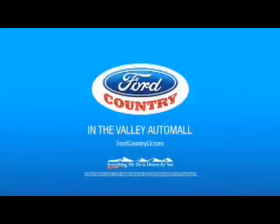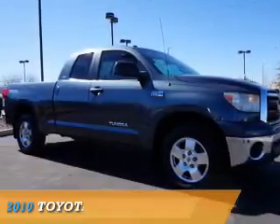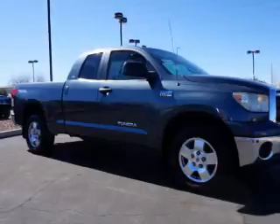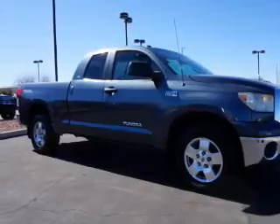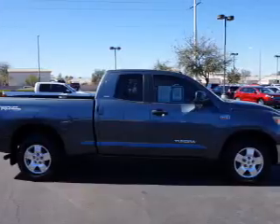Visit Ford Country in the Valley Auto Mall today. Presenting the 2010 Toyota Tundra. It's powered by a 5.7 liter 8-cylinder engine and a 6-speed automatic transmission.